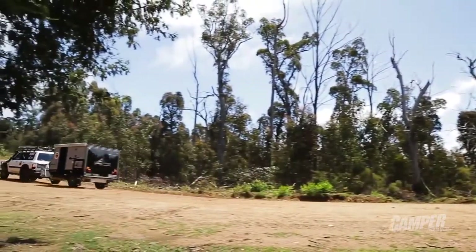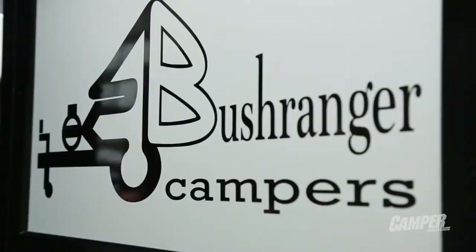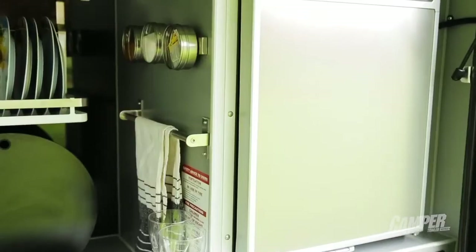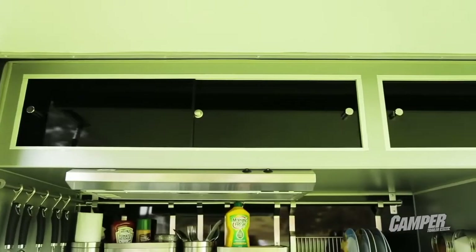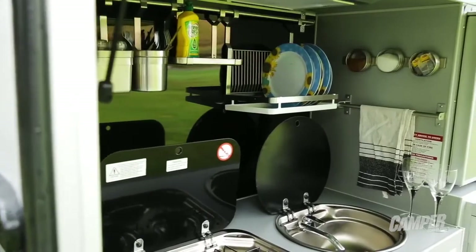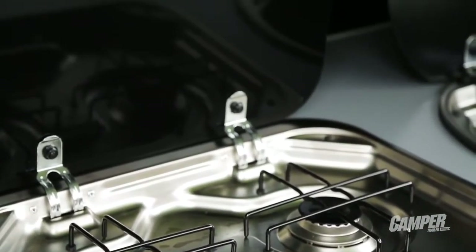I'm probably not the right bloke to be talking about the Bushranger Great Divide — you know why? Because I bloody well love them. They're a small company producing an excellent item. The difference with this one is the kitchen at the back: there are dish racks, stainless steel fittings, magnetized food containers on the wall, a wine chiller fridge, a sound system, a stainless steel sink, and a stainless steel cooktop. You walk in and go, 'Wow — where has this kitchen been in camping before?'